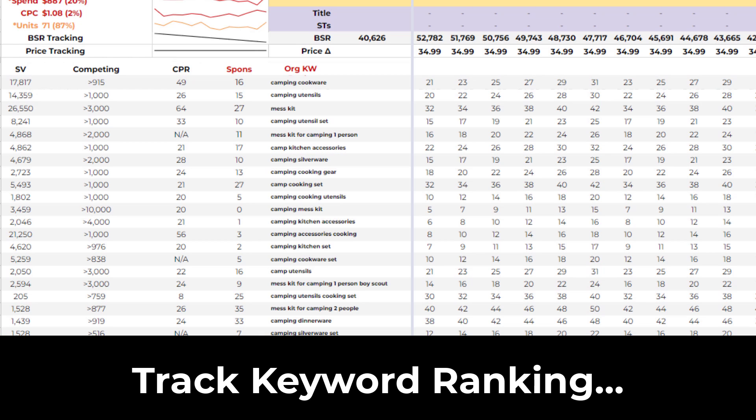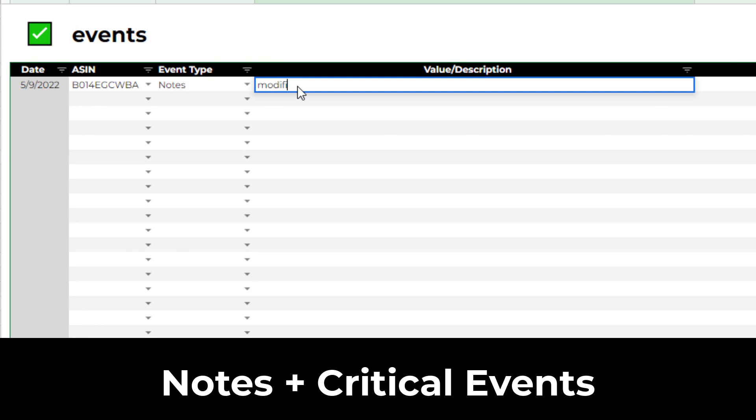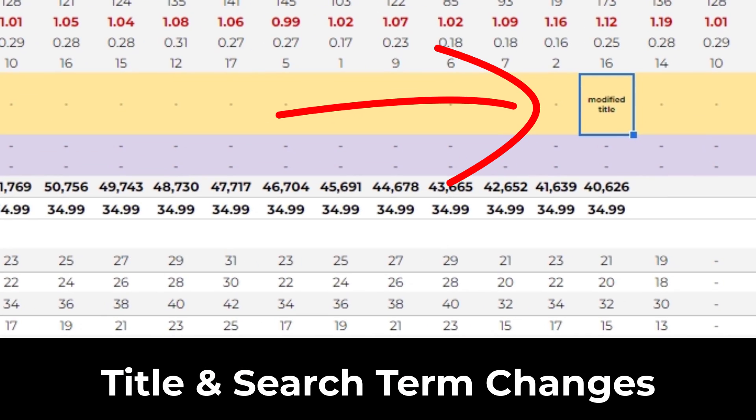You can even track your ranking for up to 25 keywords per product, track notes, critical events, title and search term changes, and more.